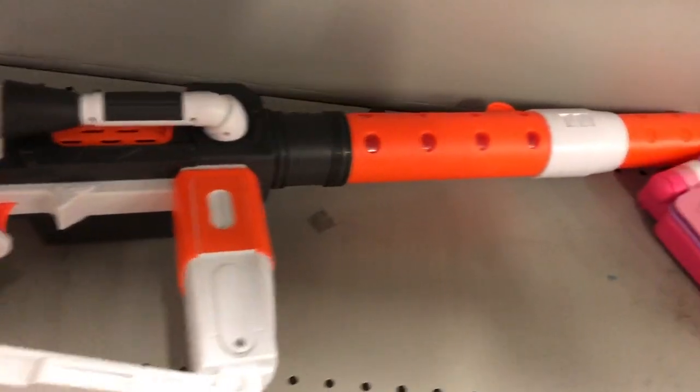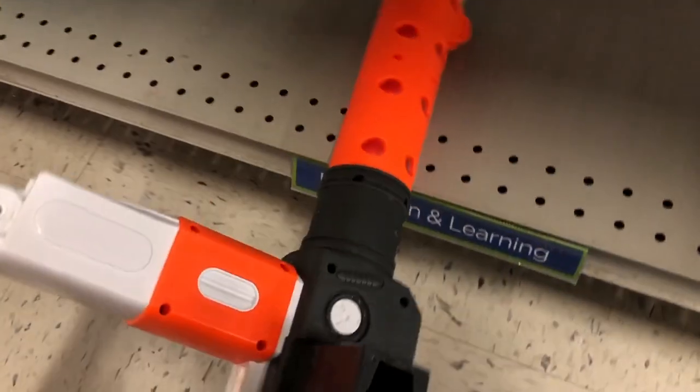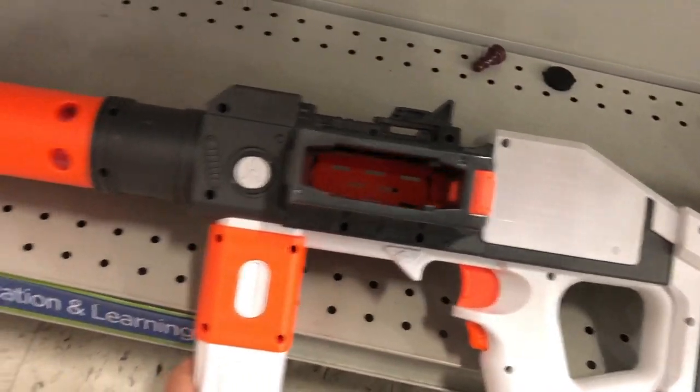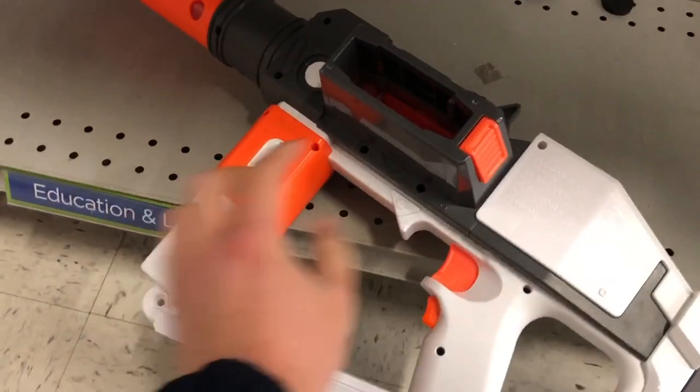This is the Star Wars First Order Stormtrooper Blaster. It has a really similar shape to the Evader, but with this crazy long barrel. This should be a lot of fun at one of the stock rounds we play.